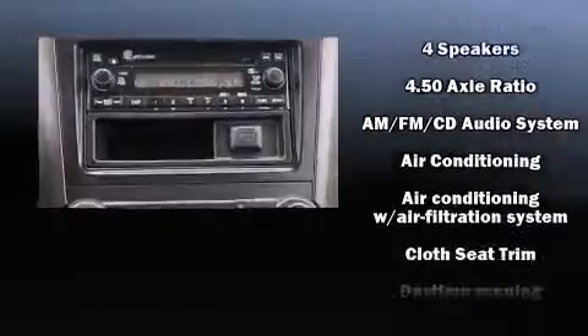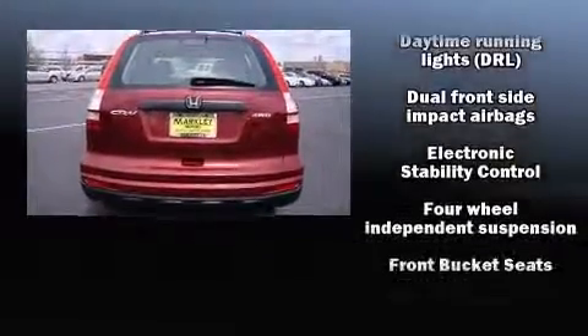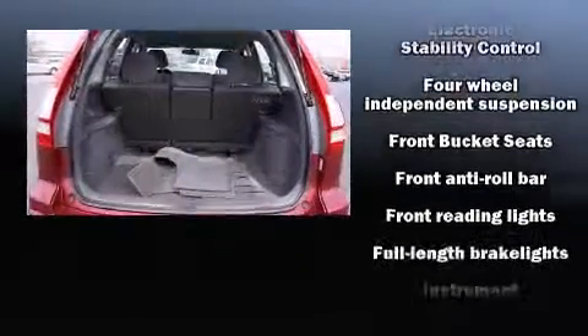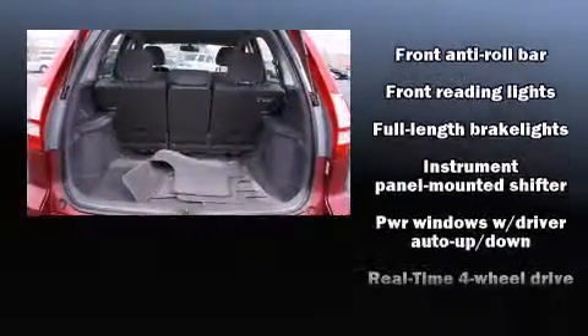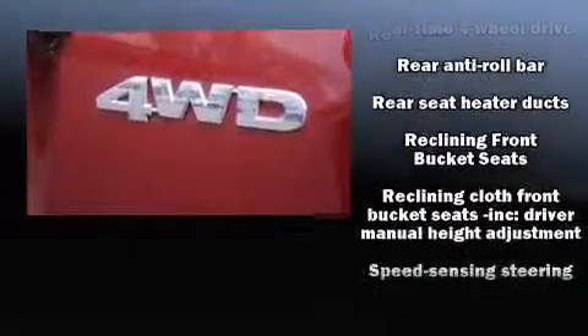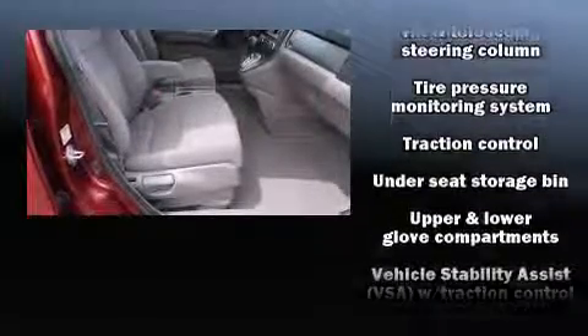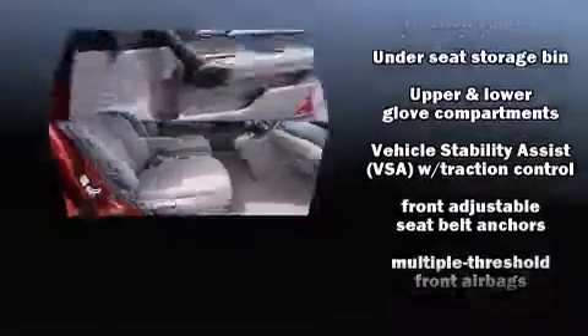Honda ensures the safety and security of its passengers with equipment such as head curtain airbags, front side impact airbags, traction control, brake assist, anti-whiplash front head restraints, a panic alarm, and four-wheel disc brakes with ABS and electronic stability control.